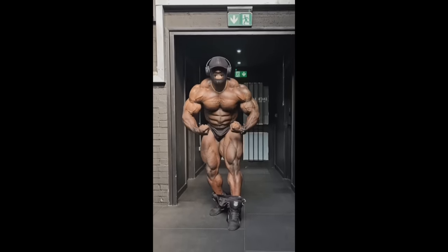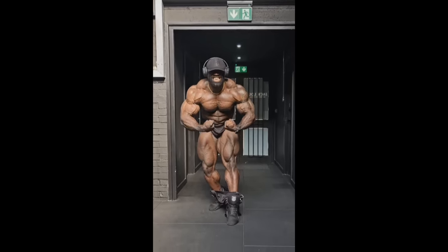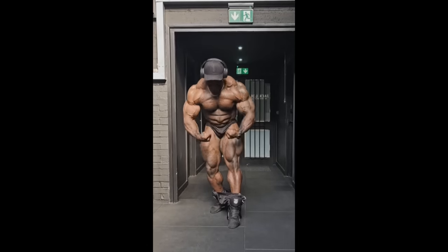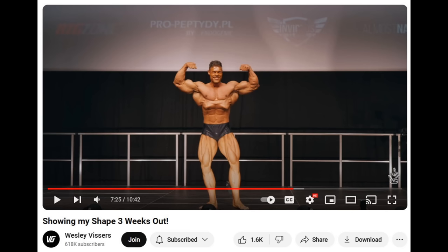Overall, he looks massive, freaky, big and round, and it seems like he's actually finally bringing the conditioning. Next up, we got a physique update from Wesley Vissers at three weeks out as well. He did a guest posing, revealing basically his entire physique, and we can clearly see where he's at right now.